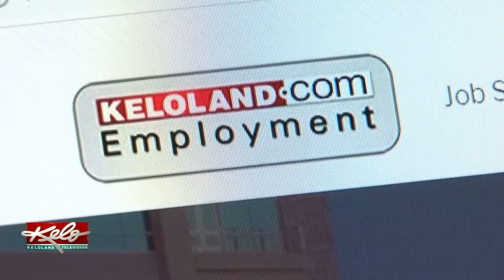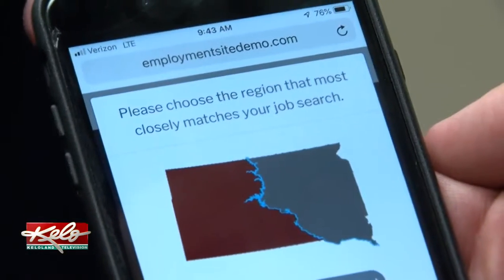We've got five minutes. We want to be able to search, sort, find, and apply for jobs all from that same device, and KELOLAND employment is really, really built to be a big component there on the new KELOLAND employment.